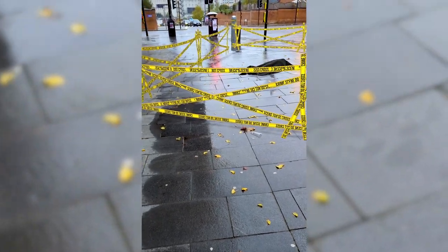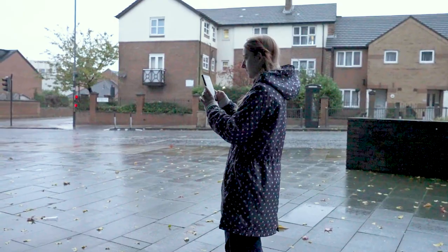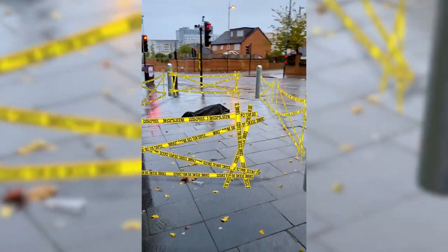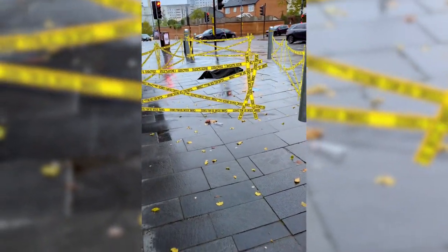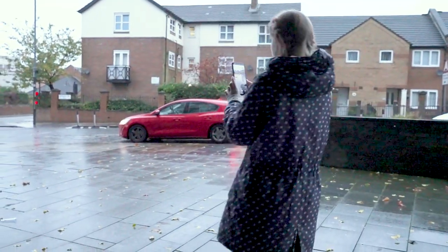Good work, Detective. That piece of fabric is denim — the same material that some of our suspects were reported wearing. With your help, we managed to round up all the lead suspects. No incidents have happened in the meantime, so we're confident in our findings. Head to the John Foster Building so we can finally put an end to this.